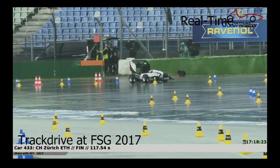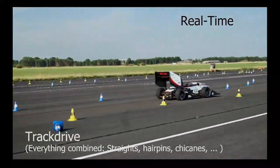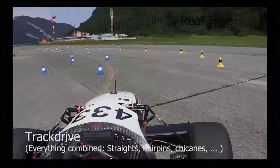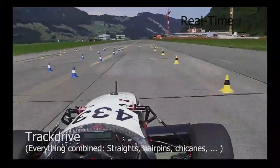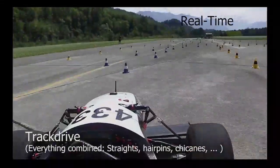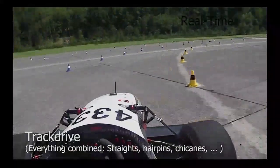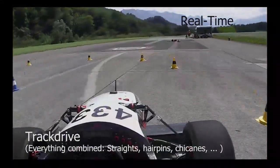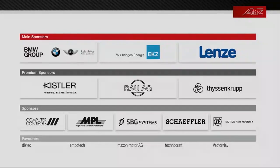Track drive combines chicanes, straights, and hairpins on a totally unknown track — all standard racing elements. We first map the track and, only once the first lap is completed, estimate the boundaries and race to full potential. This is the strategy we followed at the competition — you can see the full pipeline working together and the car reaching close to human performance.